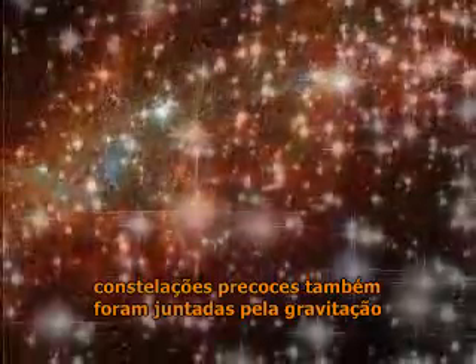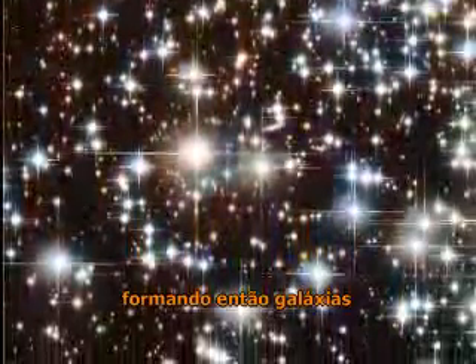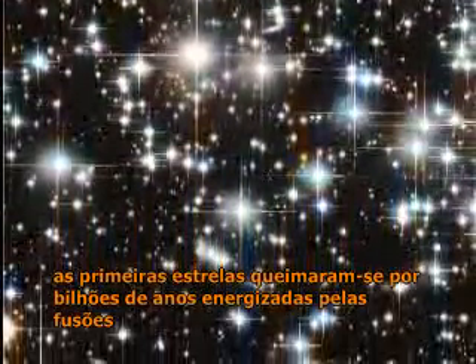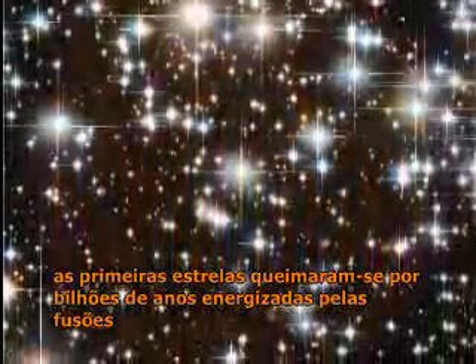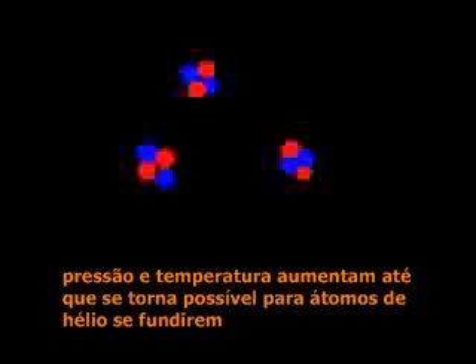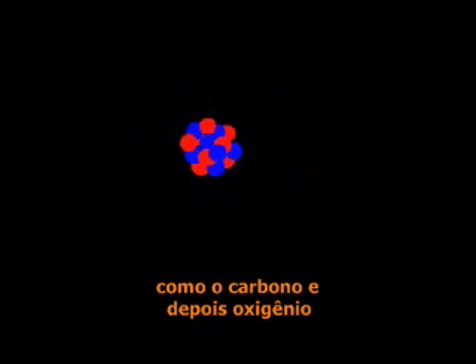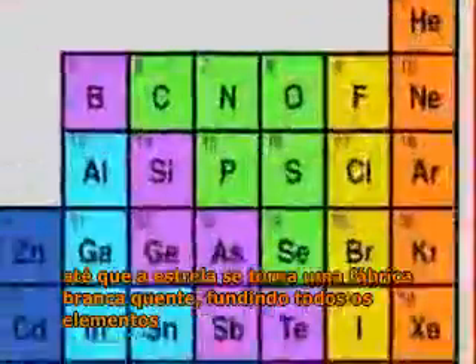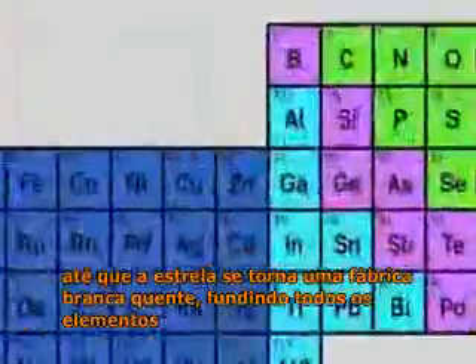Early swarms of stars were also drawn together by gravitation, forming galaxies. The first stars burned for billions of years, powered by fusion. But a star has only so much hydrogen fuel. As the energy is used up, the star begins to collapse, pulling the gas ball tighter. Pressure and temperature increase until they're high enough for helium atoms to crash together and fuse. This makes heavier atoms, like carbon, and then oxygen. With higher temperatures and pressures, even these atoms fuse until the star becomes a white-hot factory, forging every element.